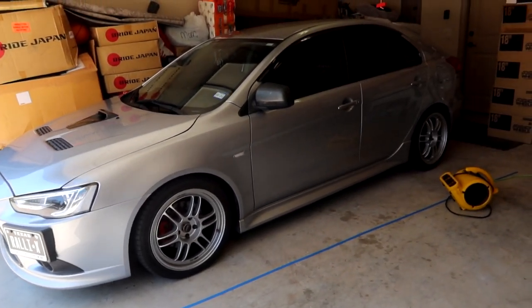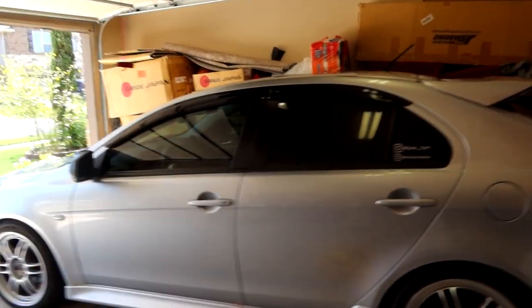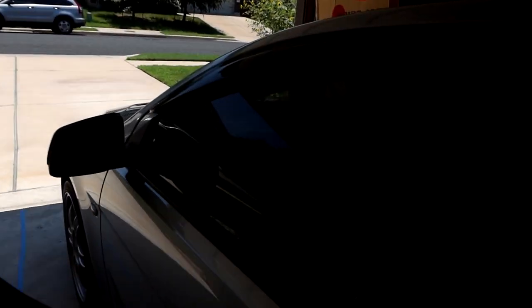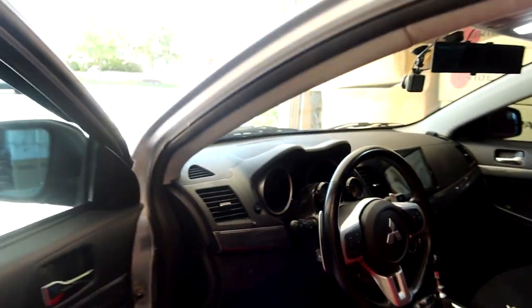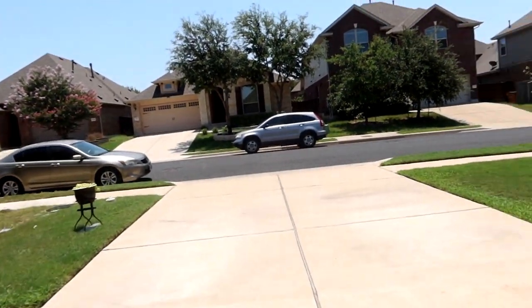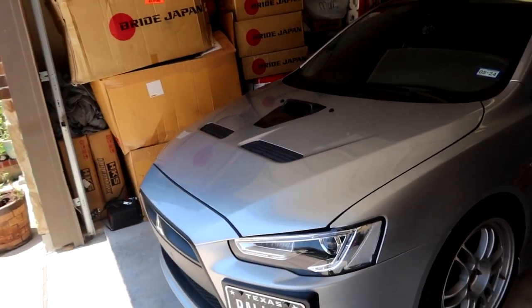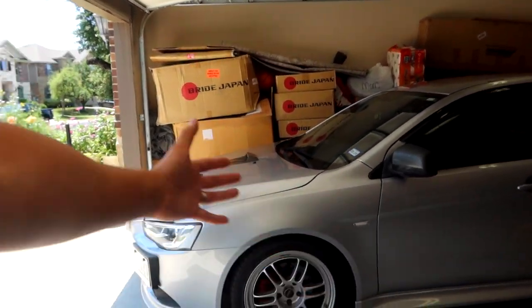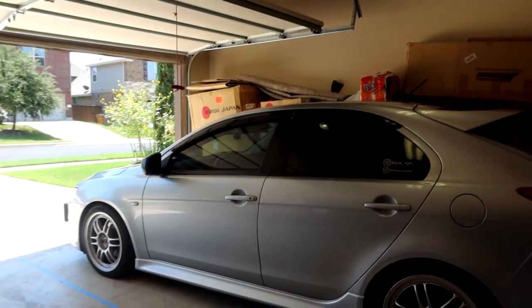What makes this car super special is I am the second owner — very mint condition, super low mileage, only 33,000 original miles on it. What makes it even cooler is the previous first owner had the car swapped with a big turbo setup and had the SST transmission beefed up with the Cosworth transmission kit. So this thing is fast — makes good power, quicker than a stock Evo 10 on the road, makes 300-plus horsepower and 300-plus torque. Very fun car.